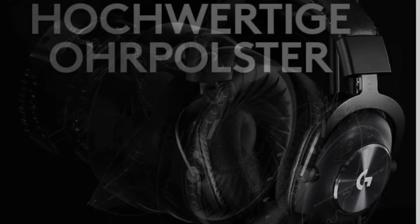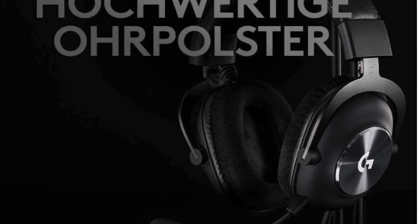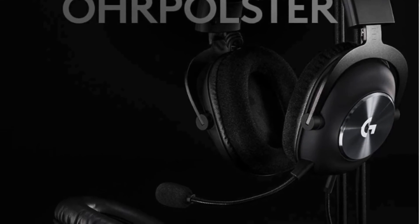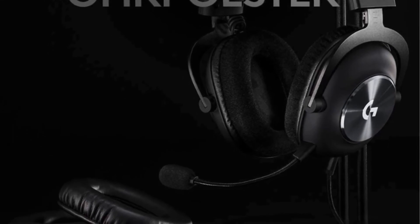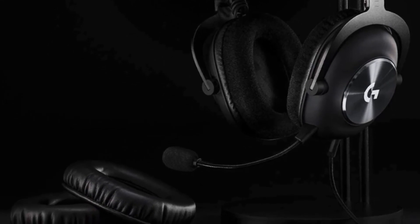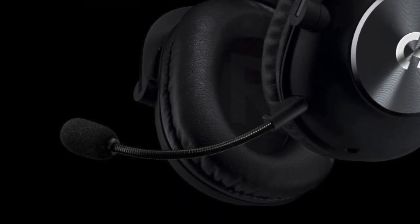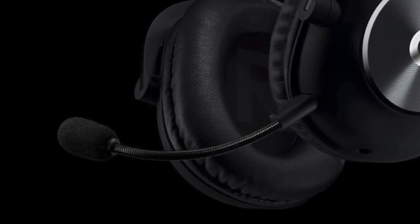The bass also remains pleasantly neutral, though that might not satisfy every player. A highlight is the plug-in microphone, which comes with a pop filter and ensures crystal-clear voice reproduction thanks to Blue Voice technology. The headset can also be used on consoles or smartphones, but without the Blue Voice and surround sound support.